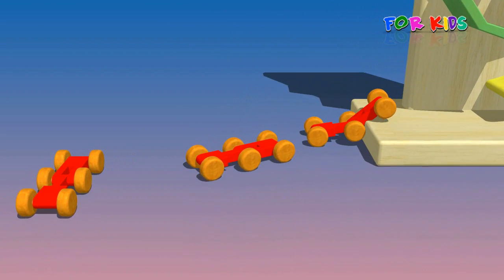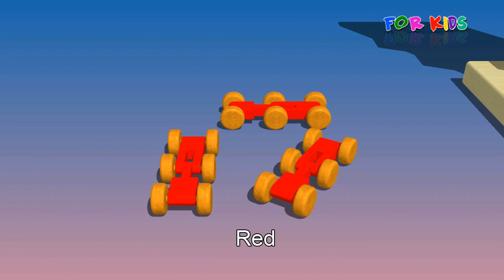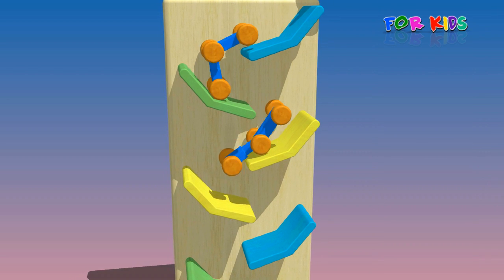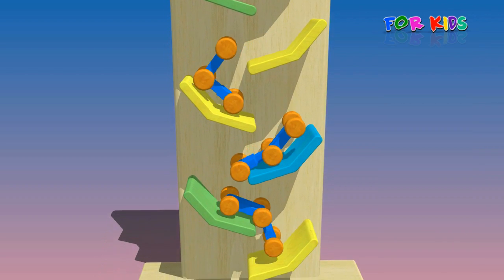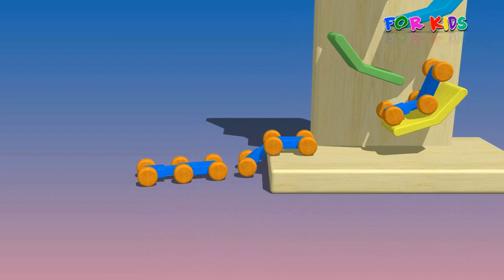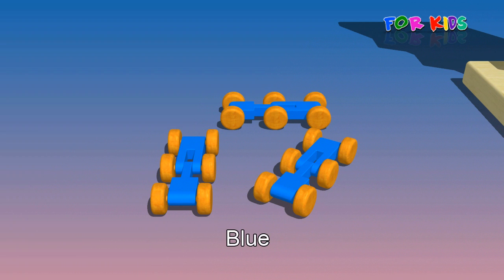Blue. Baba, black sheep, have you any wool? Yes sir, yes sir, three bags full. One for the master, one for the dame, and one for the little boy who lives down the lane. Baba, black sheep, have you any wool? Yes sir, yes sir, three bags full. Blue.